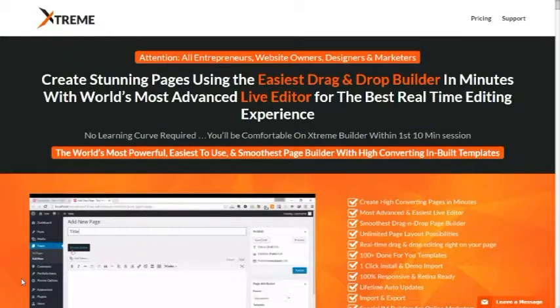Hello, what's up guys? This is Jane. Today I'm going to make a special review of this new WordPress plugin that has the ability to create stunning pages using the easiest drag and drop builder in minutes, with the world's most advanced live editor for the best real-time editing experience. No learning curve required.